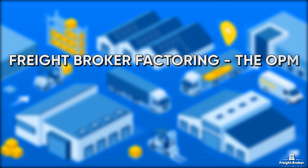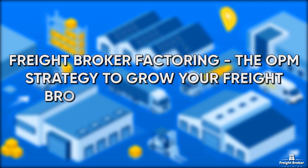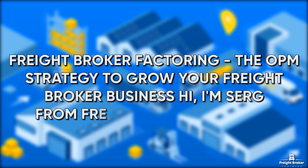Freight Broker Factoring: The OPM Strategy to Grow Your Freight Broker Business. Hi, I'm Serge from Freight Broker Training.